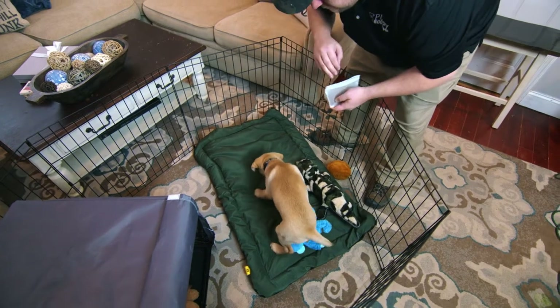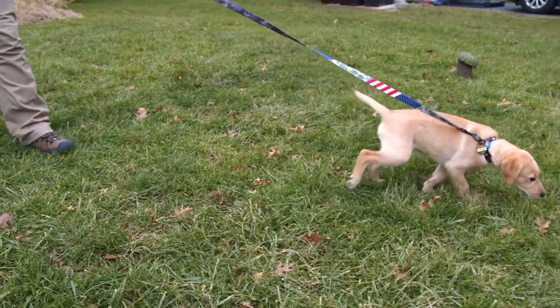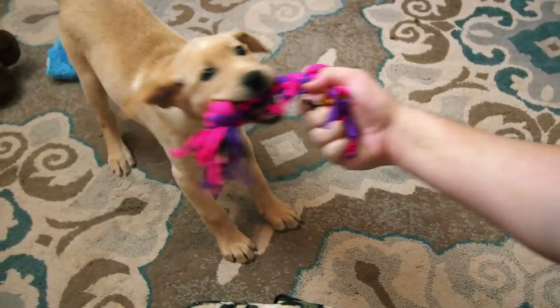You just got a new puppy, now what? Let's talk about all these topics and give you some guidance on what you can do in the first week.